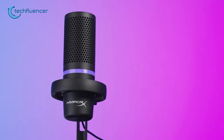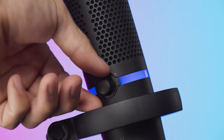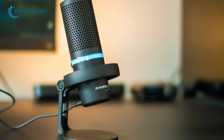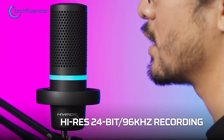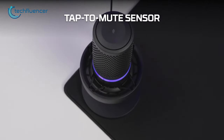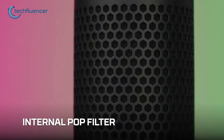Coming up next, we have the HyperX Duo Cast RGB. With its customizable RGB ring light, this microphone allows you to personalize the look of your setup and make a statement while you stream games or record content. The RGB ring light is highly customizable, allowing you to choose from a wide range of colors and lighting effects to match your setup. It boasts high-res 24-bit by 96 kHz recording, ensuring that your recorded audio sounds clear and crisp. The low-profile shock mount helps to reduce unwanted vibrations and noise, while the tap-to-mute sensor and ergonomic design make it easy to use. It also features a control adjustment and a headphone jack, allowing you to monitor your recordings in real time.